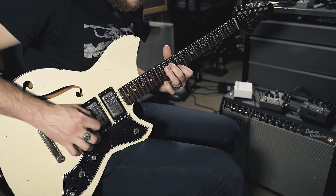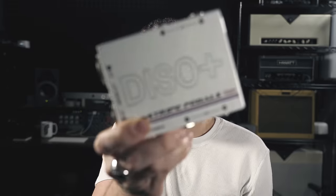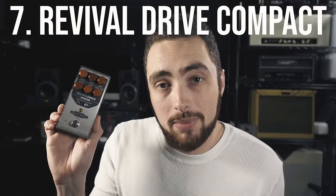I took the DI out of the Tone Master into a few stereo effects — some reverb, some delay — and ran those into the DISO+, then used it to run stereo XLR out into my recording software, and it sounded really good. All in all, if you are gigging with an HX Stomp or a Strymon Iridium, I would definitely recommend taking a look at this thing.